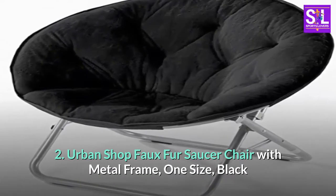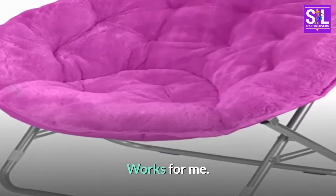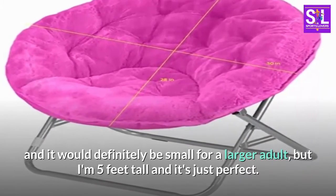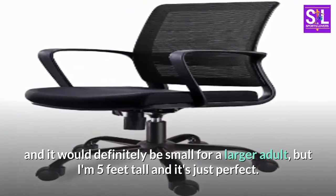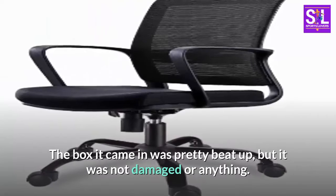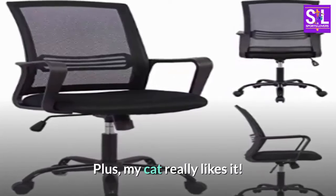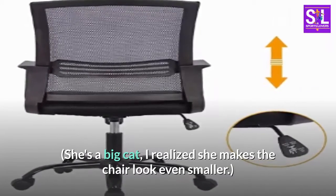Urban Shop Faux Fur Saucer Chair with Metal Frame, One Size, Black. Works for me. It's not as fluffy as it looks in the photo, and it would definitely be small for a larger adult, but I'm 5 feet tall and it's just perfect. The box it came in was pretty beat up, but it was not damaged or anything. Plus, my cat really likes it. She's a big cat — I realized she makes the chair look even smaller.